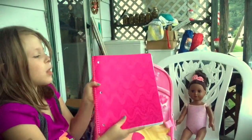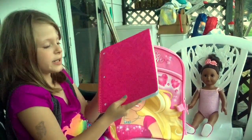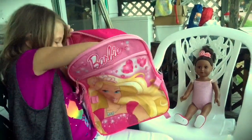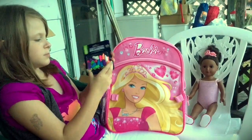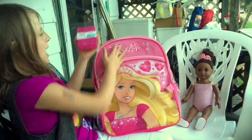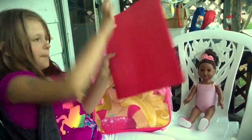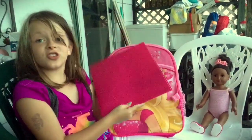I got this beautiful pink notebook — it is really pink and I love it, it's so pretty. I also got all these erasers, a pink ice pack, and a pink binder.